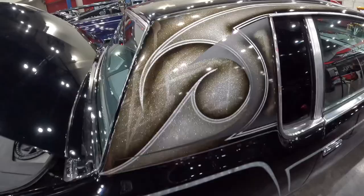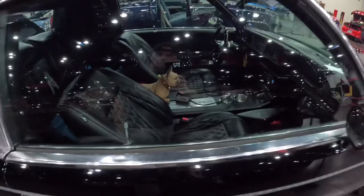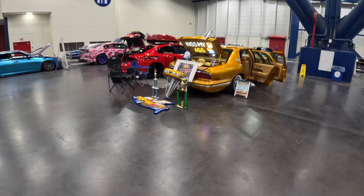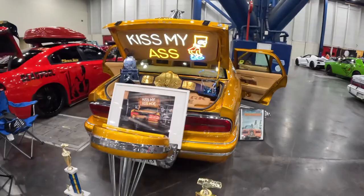Over here we got another G-body with some sick paint work on the roof. Sick interior — let's see what this is: '79 Oldsmobile Cutlass — clean. When in Houston, you know you're going to see some swangers — surprised I haven't run into it yet. This one's got the Bart Simpson theme going on.